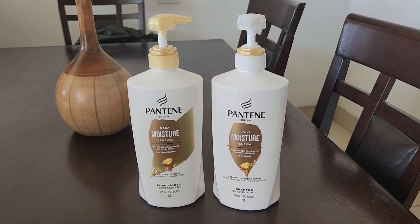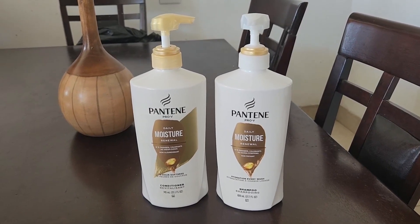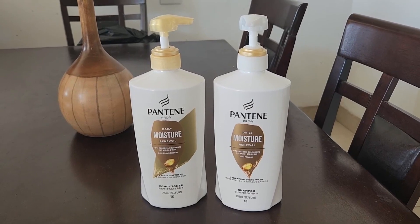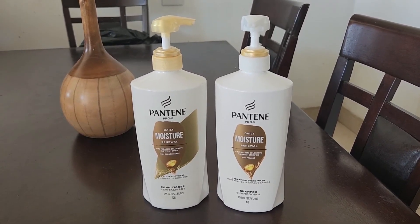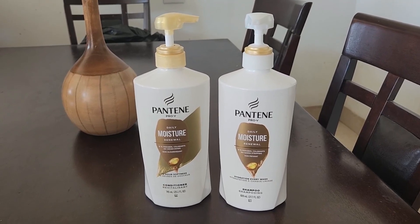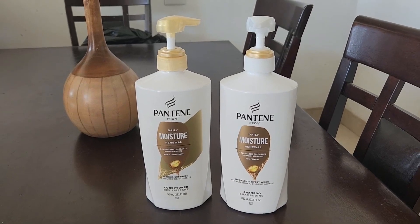That's part of the reason why I've been using it ever since I was in high school, and I love it. I try all the different types — like ones for moisture, ones for restoration.